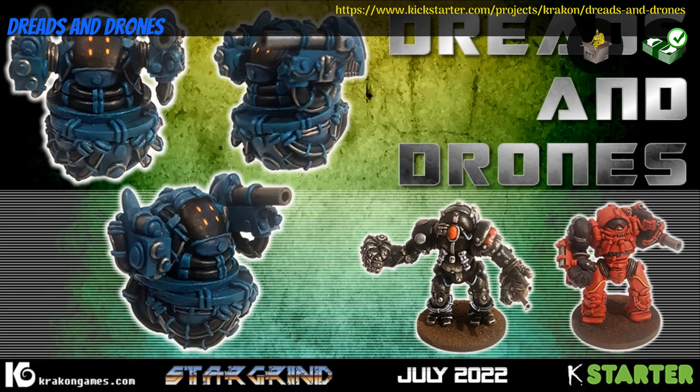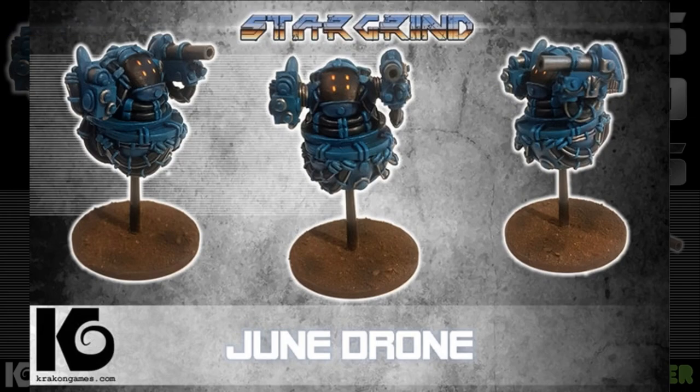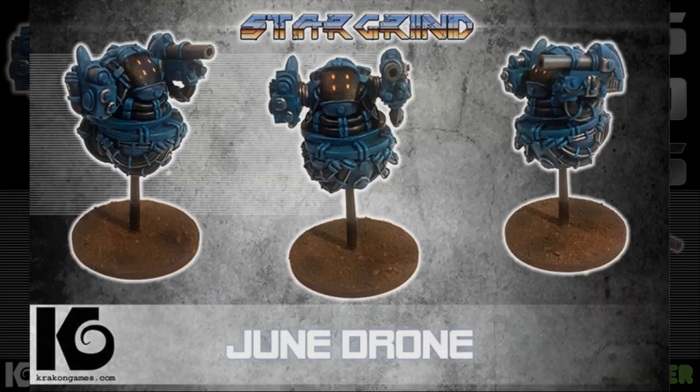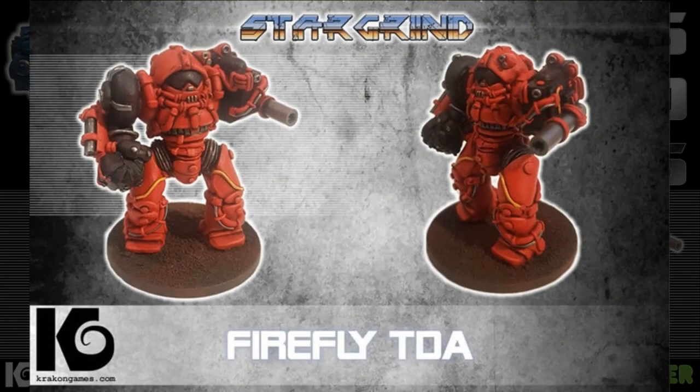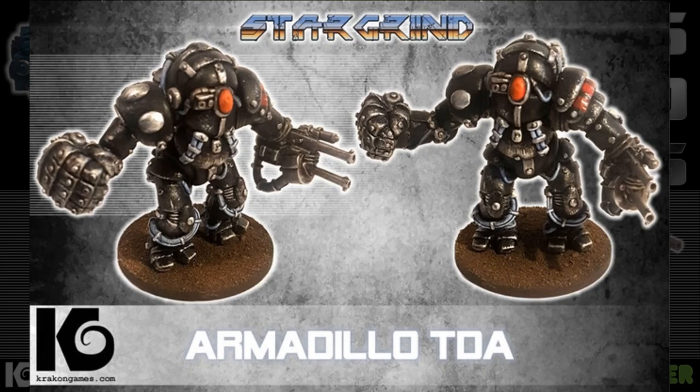Dreads and Drones — resincast minis by Kraken Games of the United Kingdom, their 44th Kickstarter campaign. This set includes three models: one gun drone and two different dreadnoughts. You can get one or two gun drones, or one of all three. This campaign ends on July 18th, with rewards expected in August.